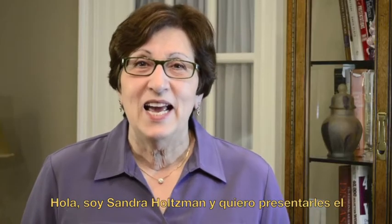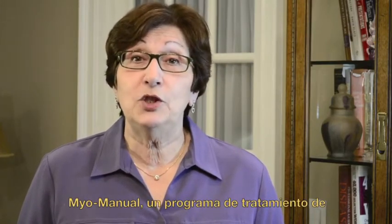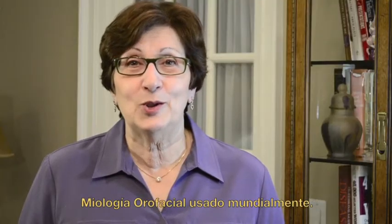Hi, I'm Sandra Holtzman, and I want to introduce you to the MyoManual, an oral facial myology treatment program used worldwide.